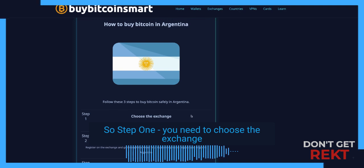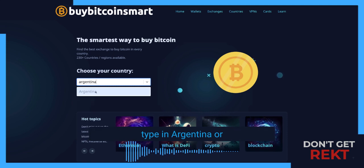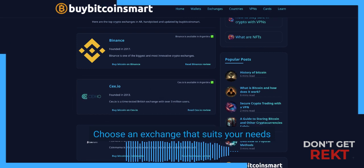Step one: you need to choose the exchange. Go to BuyBitcoinSmart.com, type in Argentina or click the link below, and you'll see a list of all the best exchanges to buy Bitcoin in Argentina. Choose an exchange that suits your needs.